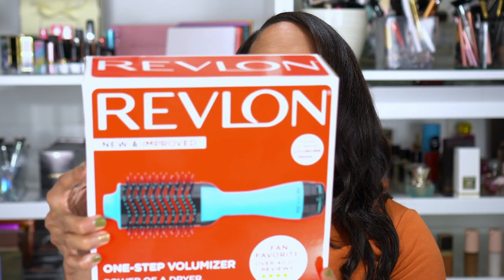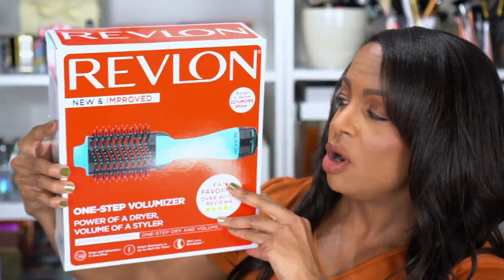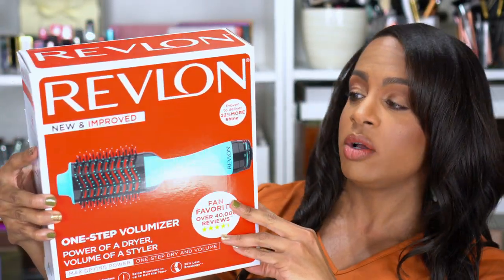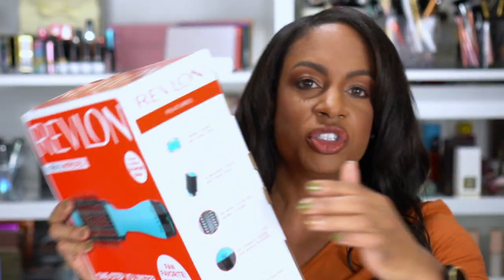I decided to buy this Revlon One Step Power Dryer Volume Styler — it's a One Step Hair Dryer and Volumizer. It is a round brush. I wanted to try to figure out a way to start doing my hair where it has more volume because it is getting longer. I don't want to cut it, but I also don't like limp hair.